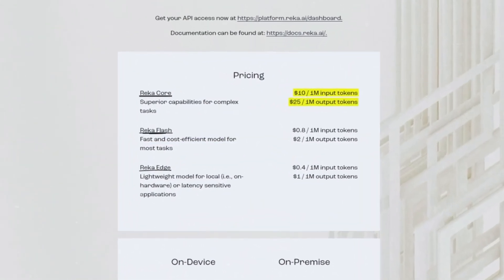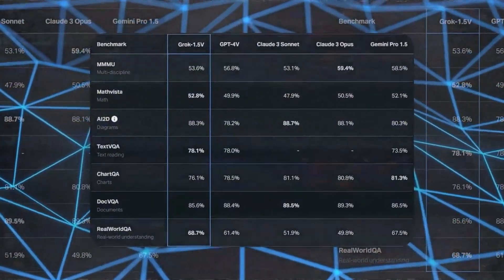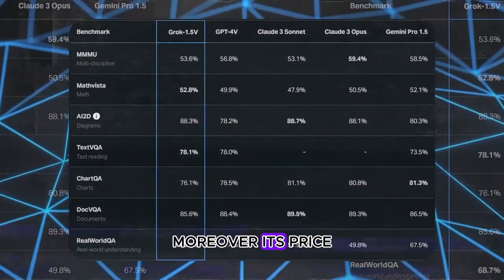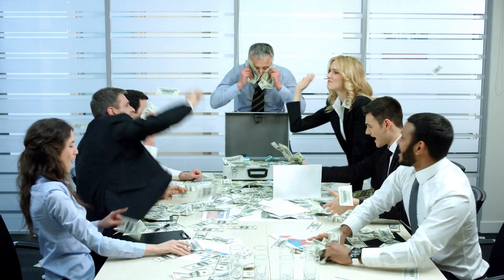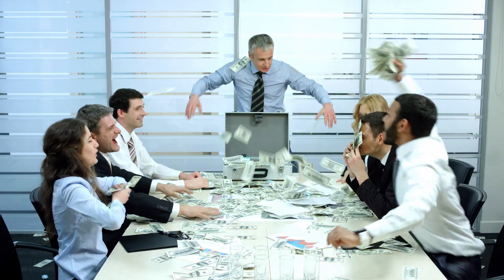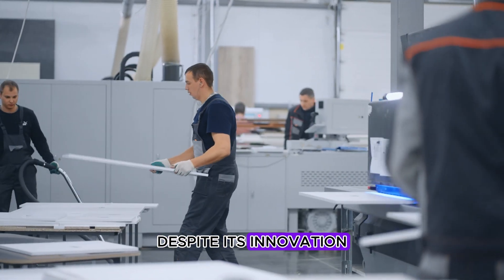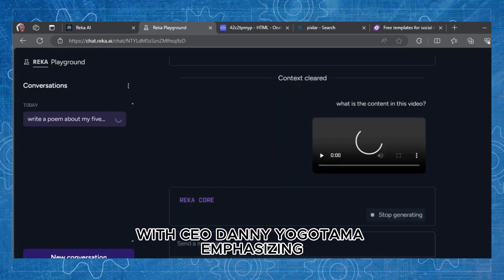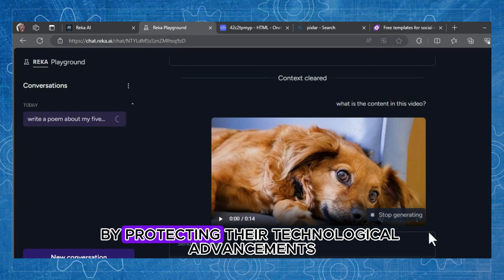Through rigorous testing, Rika Core has proven to surpass other leading models in various benchmarks, continuously evolving to maintain its edge. It's priced competitively, costing $10 to $25 per million tokens, making it accessible for industries like e-commerce, gaming, healthcare, and robotics. Despite its innovation, Rika opts not to open-source its technology, with CEO Danny Yogatama emphasizing a balanced approach to growth by protecting their technological advancements.